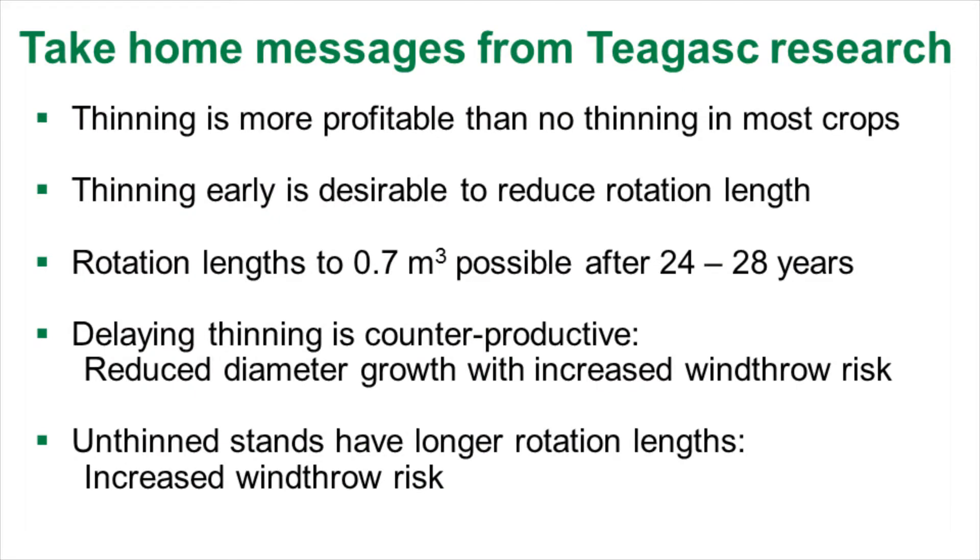If you delay it, you have reduced diameter — smaller timber, less money. You're also increasing the windthrow risk; when you do thin it then, the chances of it blowing over go higher. And lastly, unthinned stands have longer rotation lengths, as I said before, and increased windthrow risk.